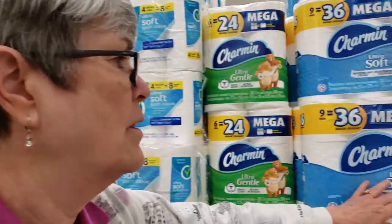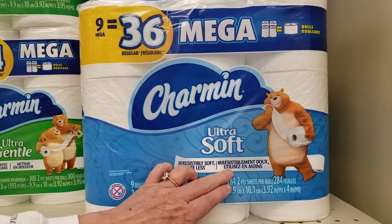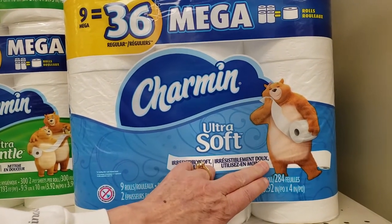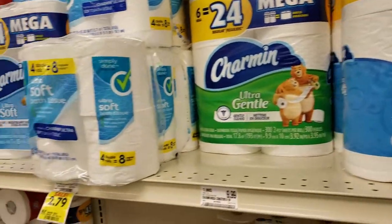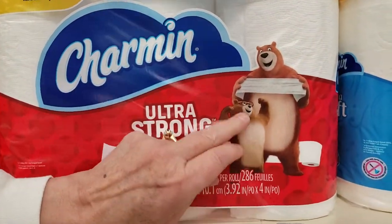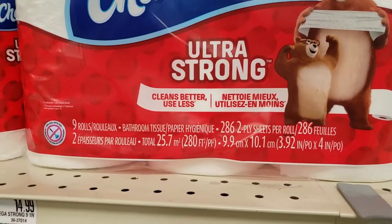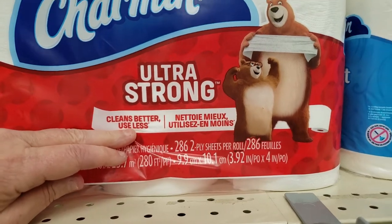You get soft, ultra soft, irresistibly soft — irresistible amount of dough. Let me come down here. Ultra strong. Oh my goodness, look at this guy. That's what you need — a strong toilet paper. It cleans better.